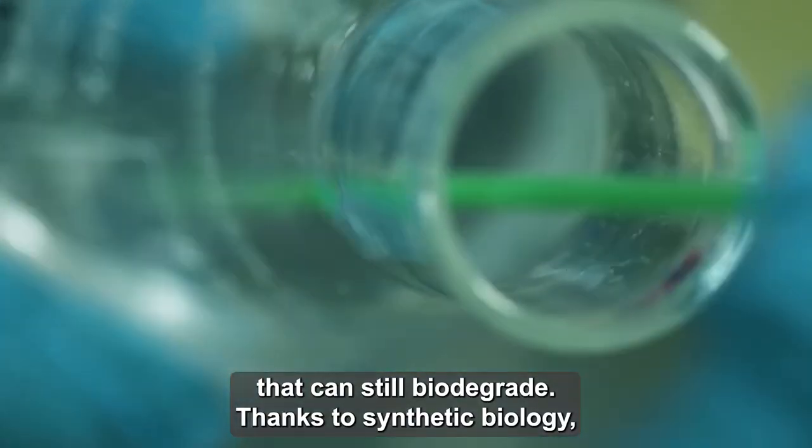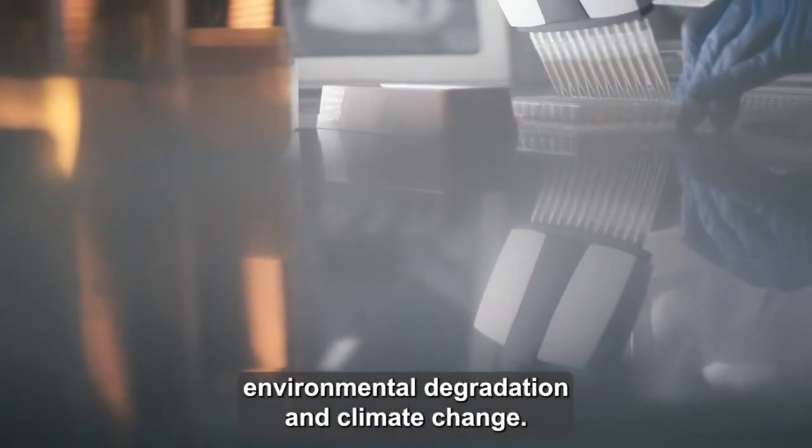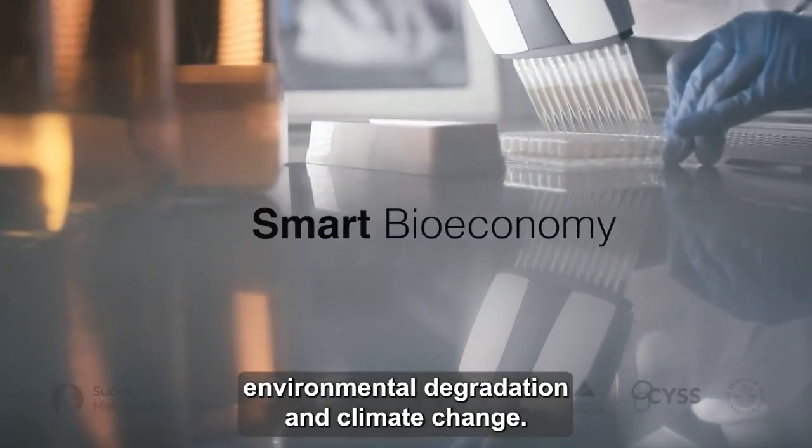Thanks to synthetic biology, we're able to develop solutions to really help us fight environmental degradation and climate change.